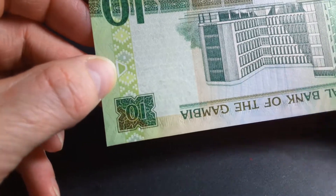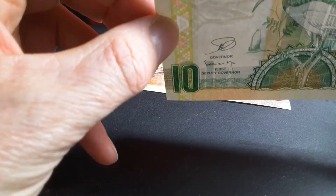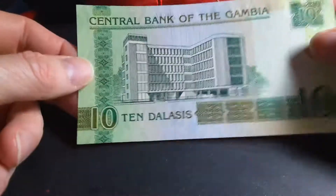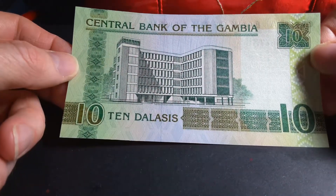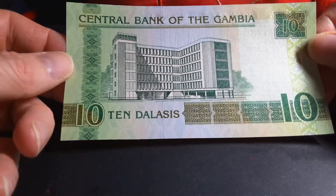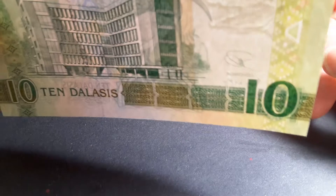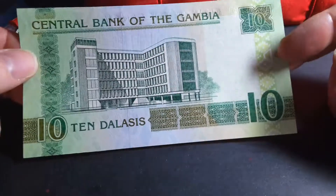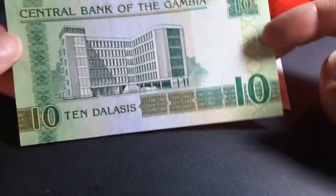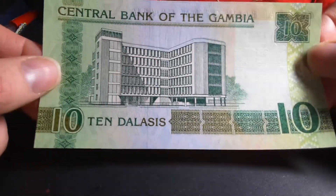There's a security feature here — this sort of triangle, if you hold it up, should come through and match up with the other side. On this banknote we have the Central Bank, which is in Banjul, the capital of the Gambia.